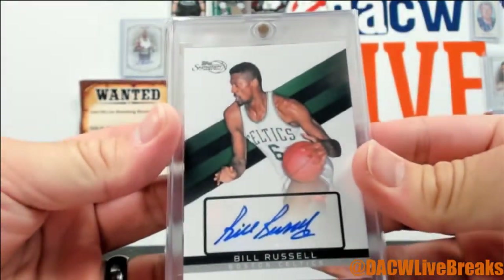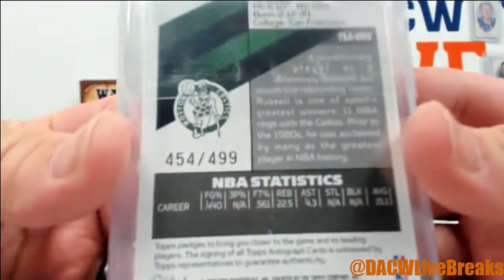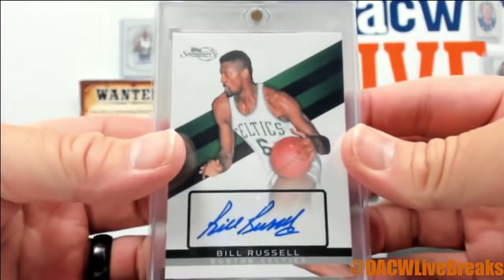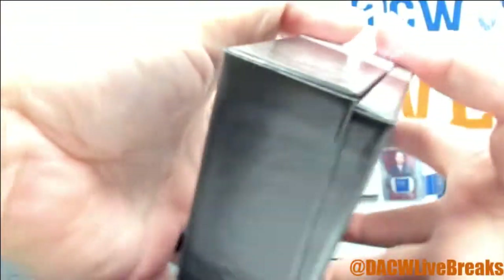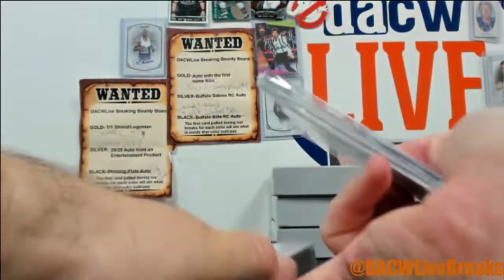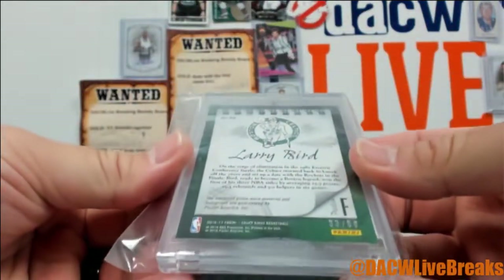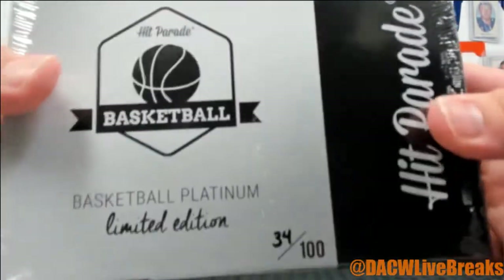Old school Topps signature right there — Bill Russell. It's numbered out of 499 and it is 2009 Topps. Box 25. A Larry Bird Sketches and Swatches relic auto — that's out of 60, and that's from 16-17 Court Kings. Box 34.